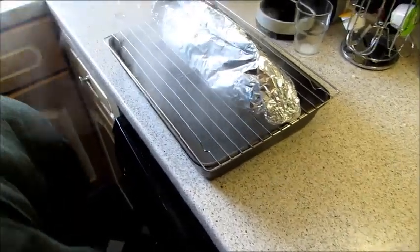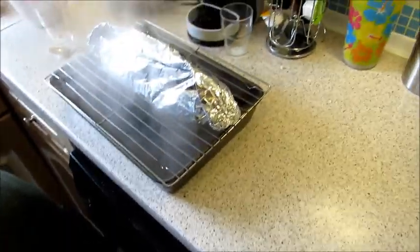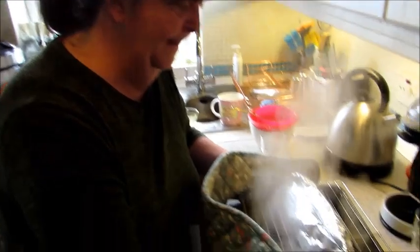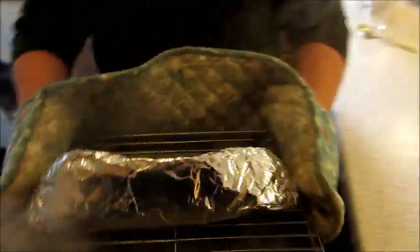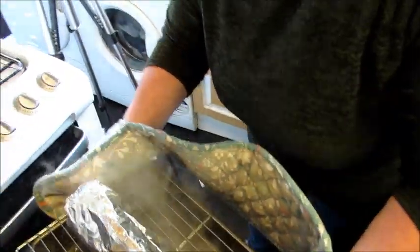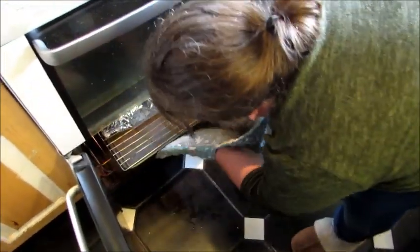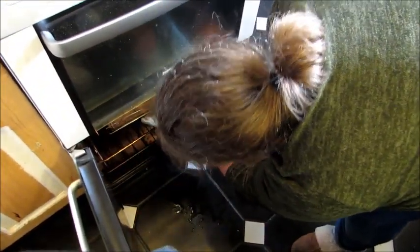That goes in the oven for about 30 minutes. You want it steamy — fill the water about halfway so it doesn't boil over. It's best to put the roasting tin in the oven first, then place the roly-poly on top. Try not to burn yourself!